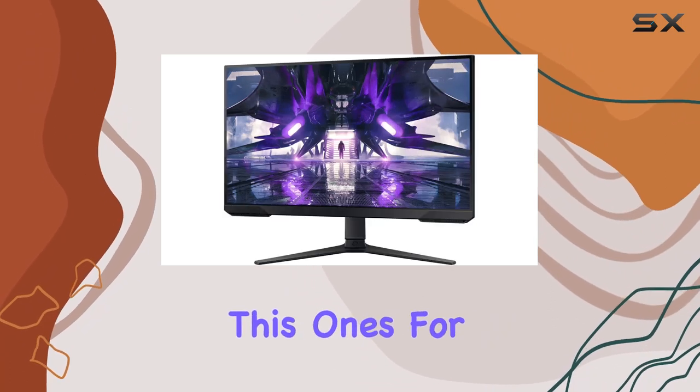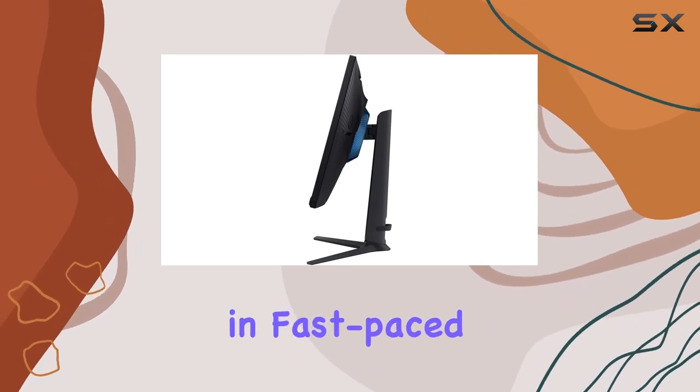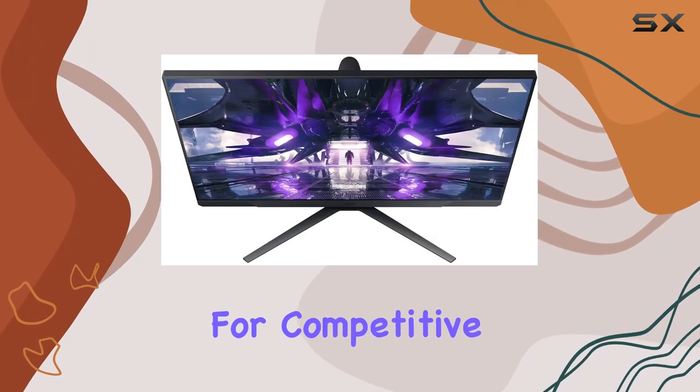Gaming enthusiasts, this one's for you. The high refresh rate translates to smoother motion, reducing motion blur and ghosting in fast-paced games. The 1ms response time adds to the gaming prowess, making it an excellent choice for competitive gamers.